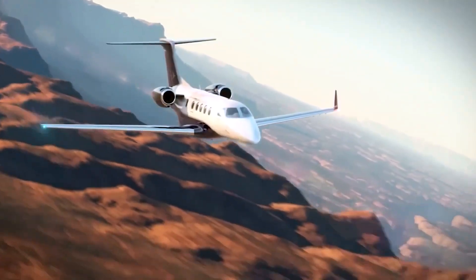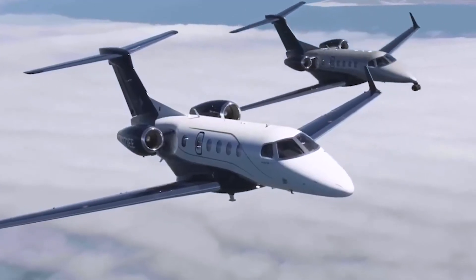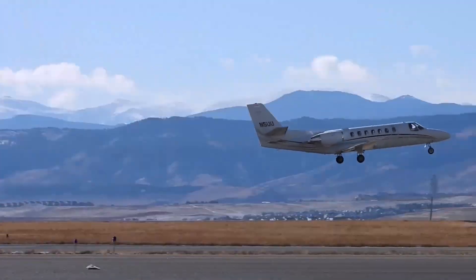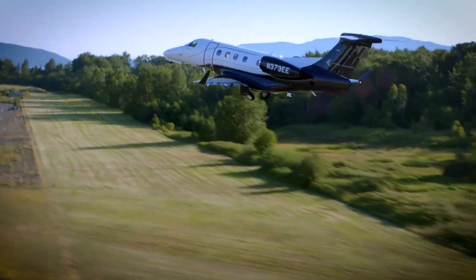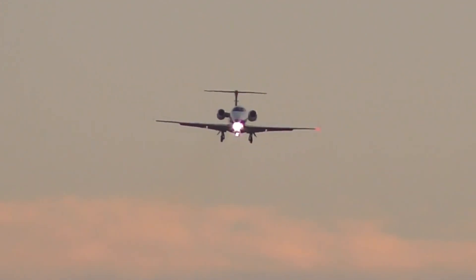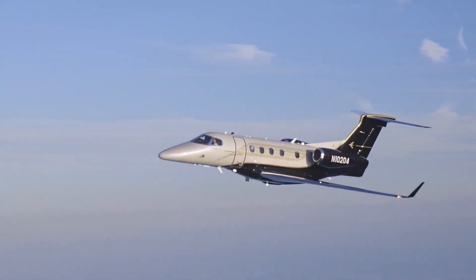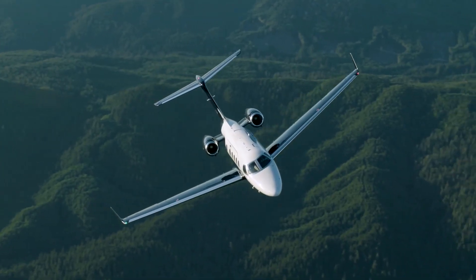Operating costs for the Phenom 300 are estimated at $2,315 per hour, while the Phenom 300E's costs are slightly higher at $2,200 per hour, reflecting its enhanced features and capabilities. These aircraft are ideal for regional business travel, offering a balance of speed, efficiency, and passenger comfort.